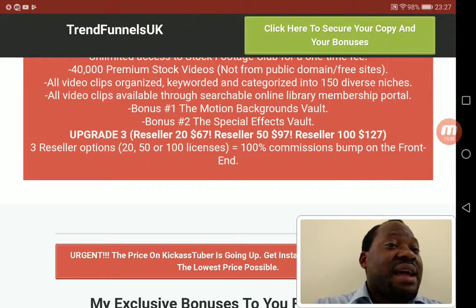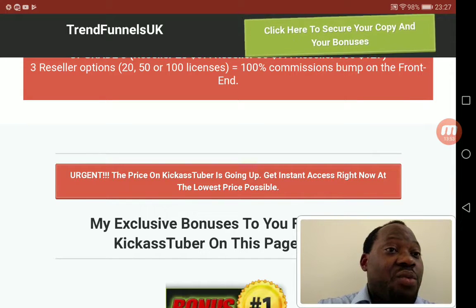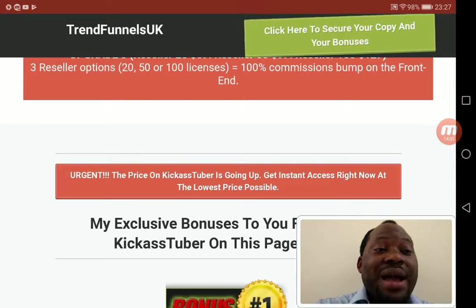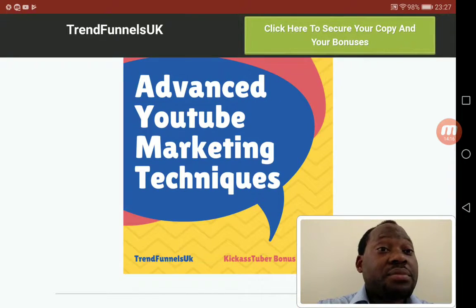OTO 4 is the Reseller Rights, which allows you to resell the product and earn 100% commission. Using Kick Ass Tuber on its own will not guarantee you rankings or lots of views, but using it in conjunction with all my bonuses could definitely help guarantee your videos rank.